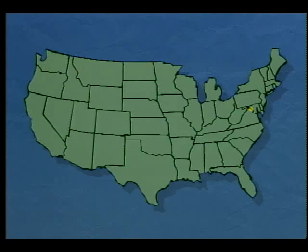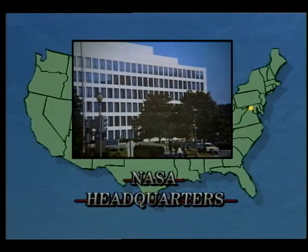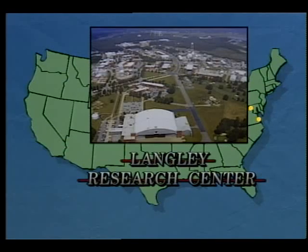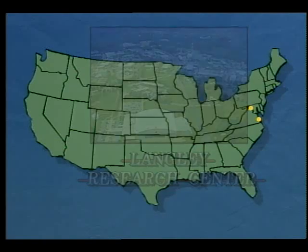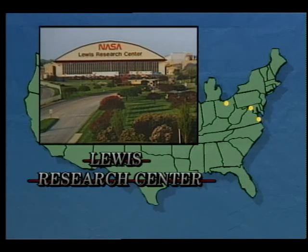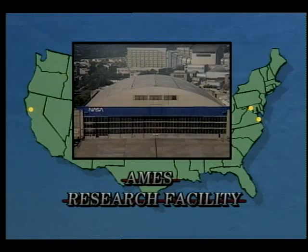Today, there are nine major NASA field centers directed by the headquarters office located in Washington, D.C. Research laboratories include Langley in Hampton, Virginia, the Lewis Research Center in Cleveland, Ohio, and the Ames Research Facility in Mountain View, California.